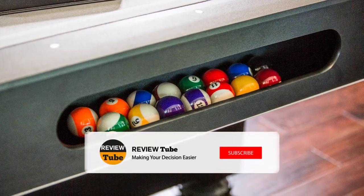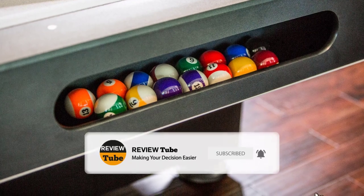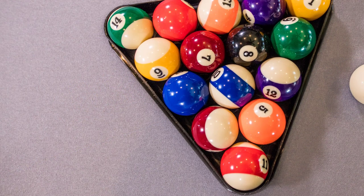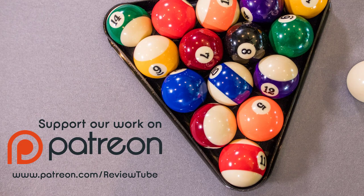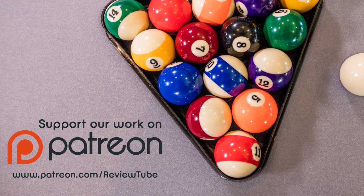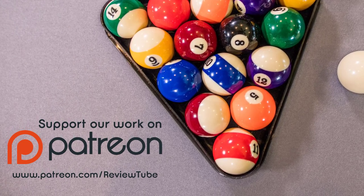For more informative videos like this one, subscribe to our channel and tap the bell icon to receive notifications every time a new video appears. We've also launched a Patreon campaign where you can support us and help us continue creating free review videos. Now let's get back to our list.